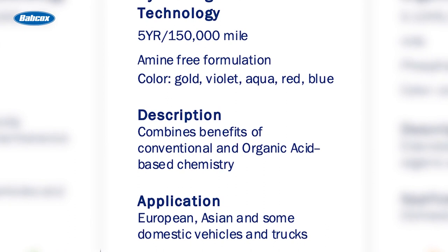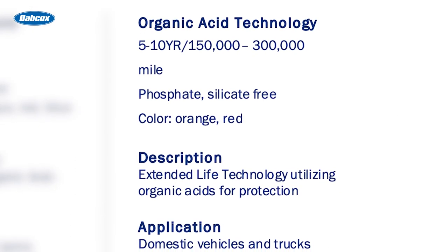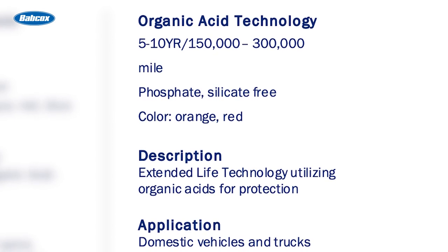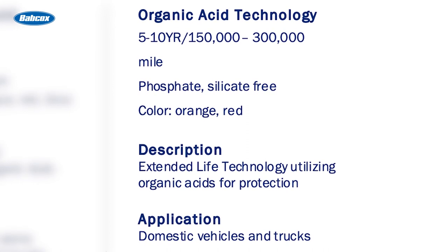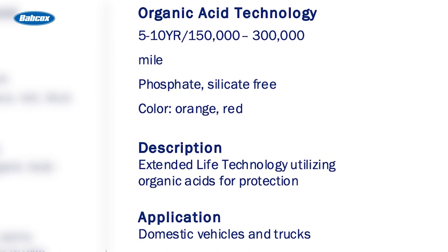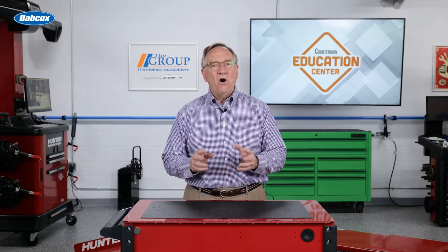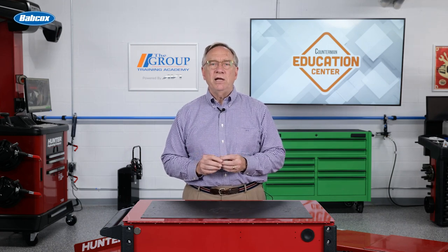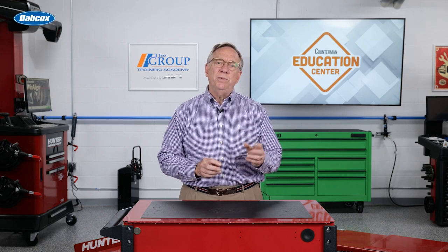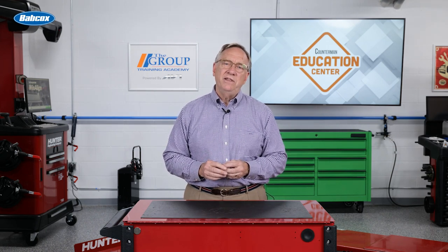The next and final formulation is OAT, or organic acid technology. It lasts between five and ten years. They are orange or red and are also phosphate free and silicate free. Acids are organic, delivering extended life protection. With all these different variables, it is important to know what the OEM recommends for their vehicles. This is critical because they use custom metals in their engines and gaskets, and the formulation needs to align with the components in the engine.